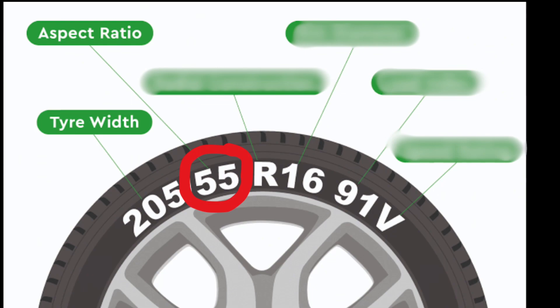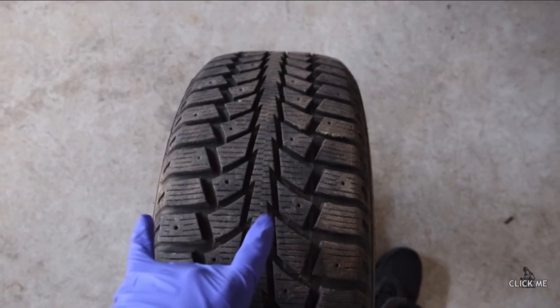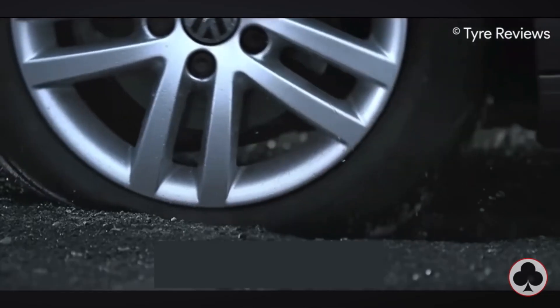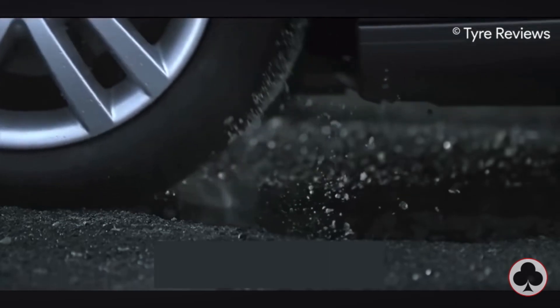55 — next up is the aspect ratio of the tyre. It indicates the height of a tyre's cross section relative to its width. The higher the aspect ratio, the taller your tyre. A higher tyre means more comfortable rides, but at the cost of vehicle handling.